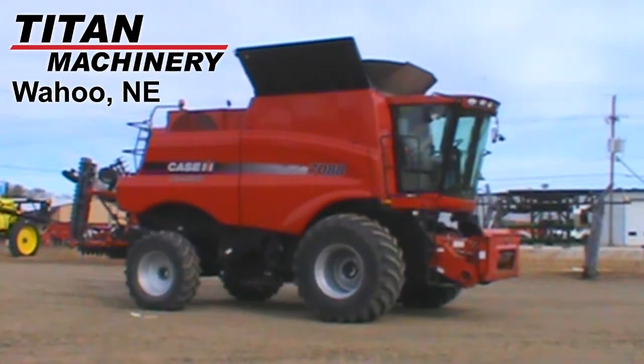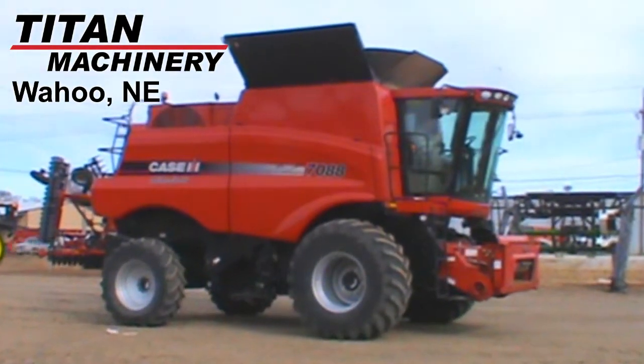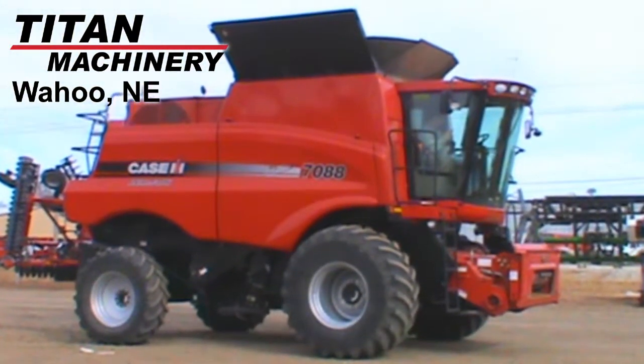Available at Titan Machinery of Wahoo, we have this 2011 Case IH 7088 with 1,289 engine hours and 832 separator hours.